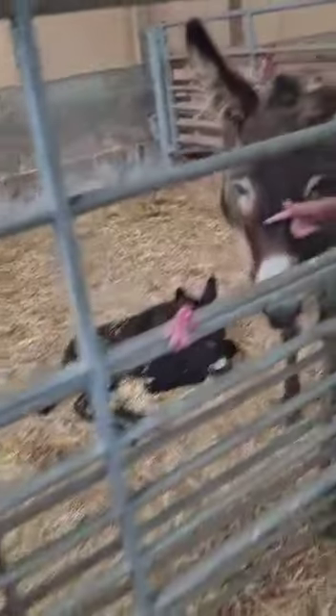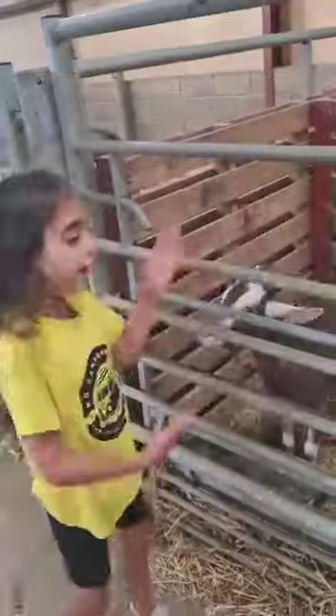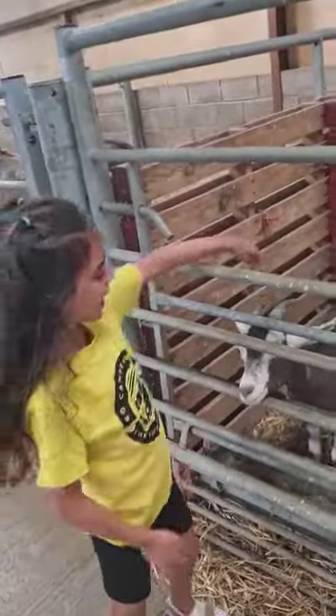I have something very cool to show you. We have a baby donkey here and this is the cutest mother ever. Right here we have the cute little baby donkey. Here we have the cute little goats.